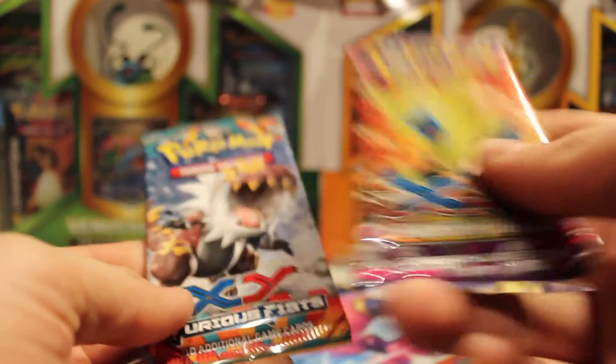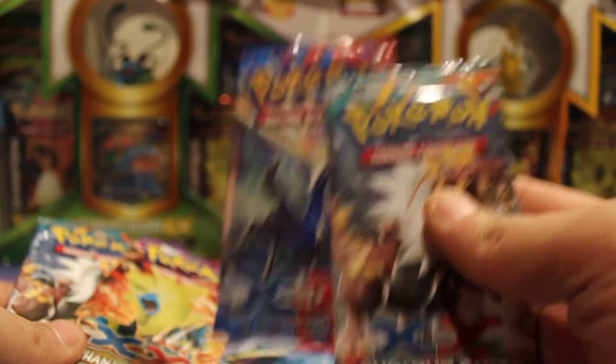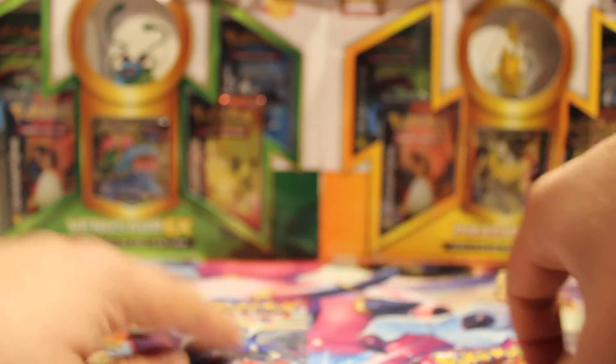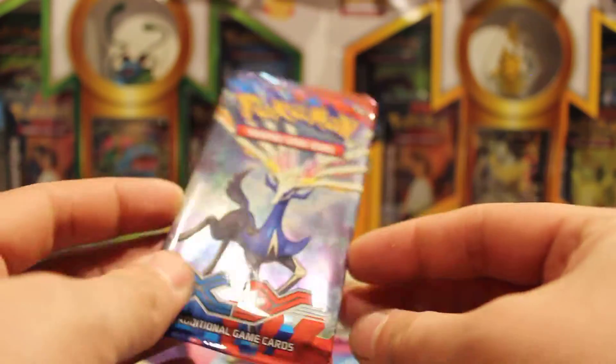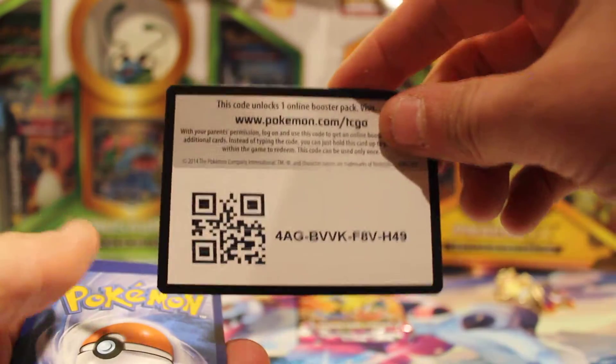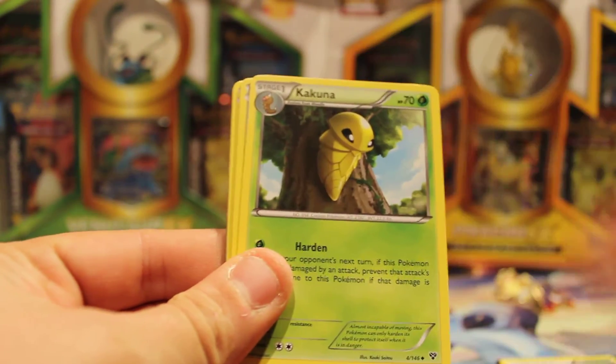Inside, we had Furious Fists and Phantom Forces inside the Kangaskhan one, and we had XY and Furious Fists inside the Gengar one. I think I'll save the two Furious Fists for last and start with XY. There's some Xerneas going on on that cover. I wonder how they come up with these — like they just have a bunch of stuff laying around and decided to sell it to me. Just like that.